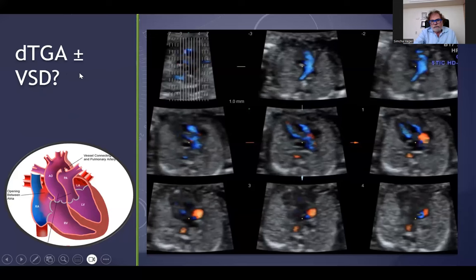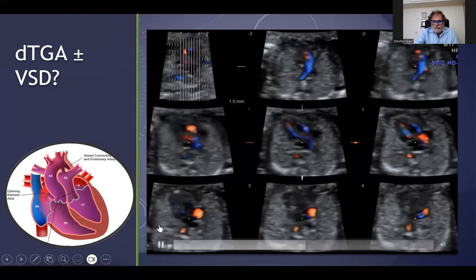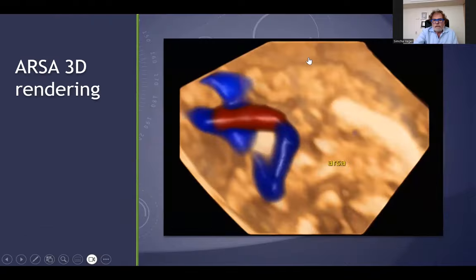This is transposition of the great arteries, very early. One can see here the aorta on the right side coming from the right ventricle, and here you can see the pulmonary artery overriding the right ventricle and the left ventricle — in a case of d-transposition, the pulmonary artery coming out from both ventricles and the aorta from the right ventricle in d-transposition of the great arteries.